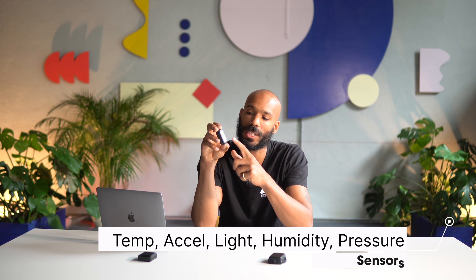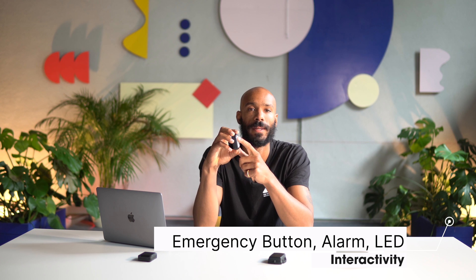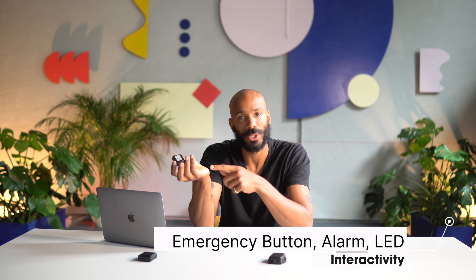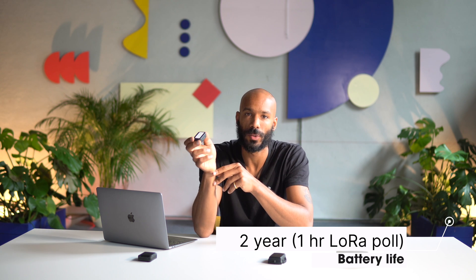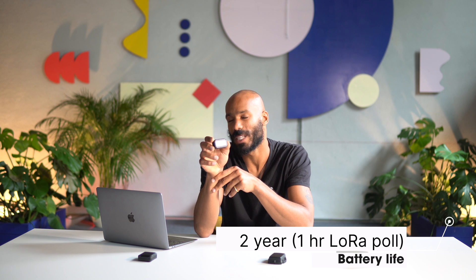It features an emergency button which can be configured to uplink any kind of sensor data, and it also has an alarm and an LED, making it really useful for personal safety devices. Using default settings and LoRaWAN triangulation, the battery should last about two years. Changing that to GPS reduces the battery life to about six months. On the other hand, if you configure it to only do LoRaWAN triangulation on button presses, you can probably get a battery life of up to 10 years.